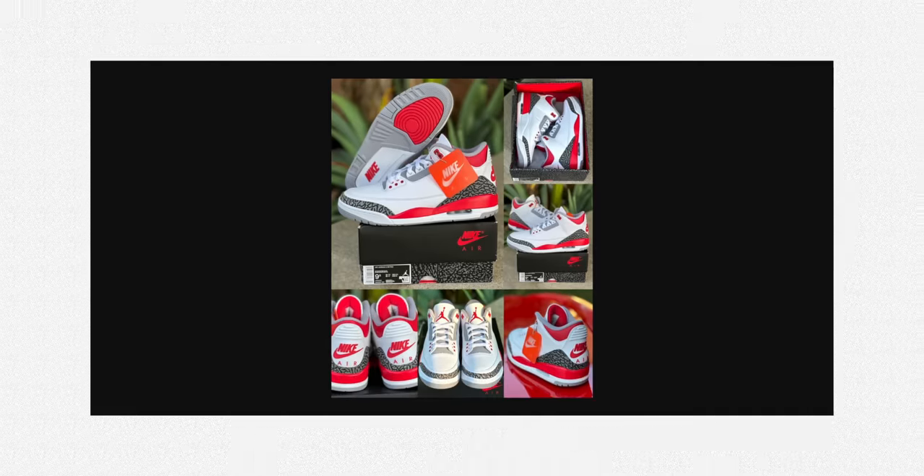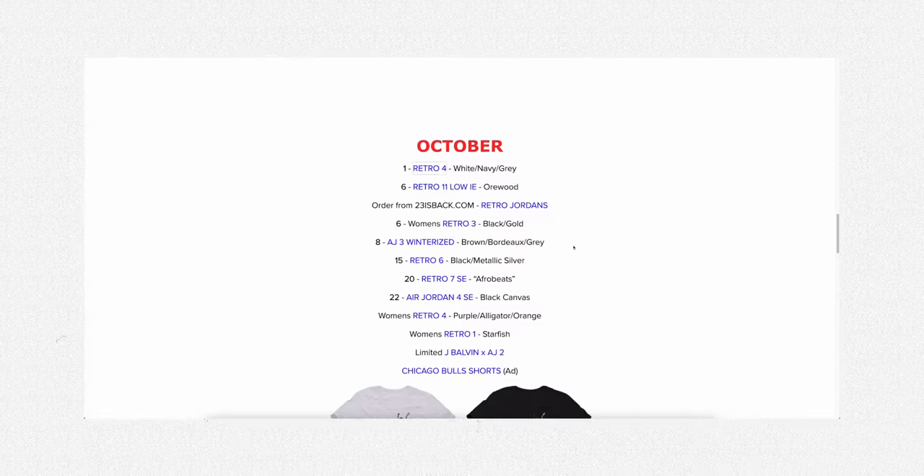Ever since I've been old enough to hustle up enough money to buy my own shoes, I've been obsessed. The thrill of hustling up those last few dollars needed, looking at that shoe online for weeks, waiting outside the mall and praying your size is still available. These are the things that I just simply can't forget.